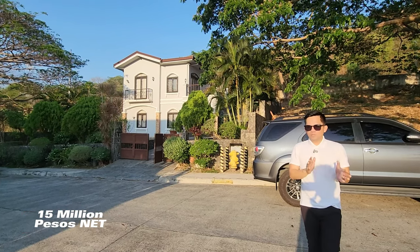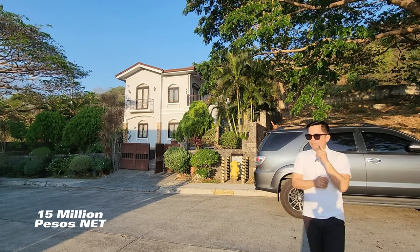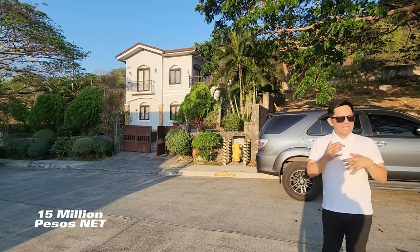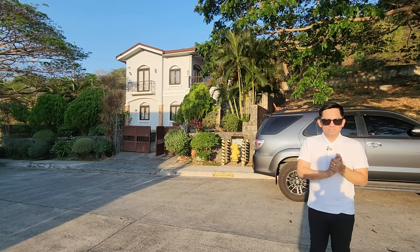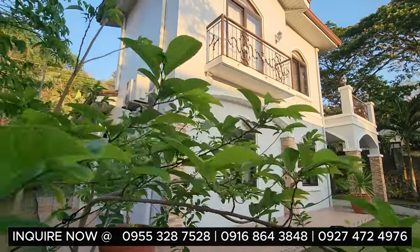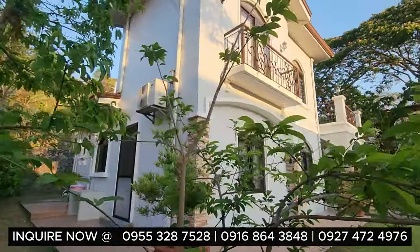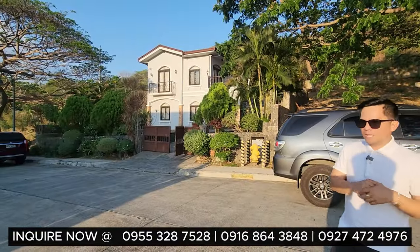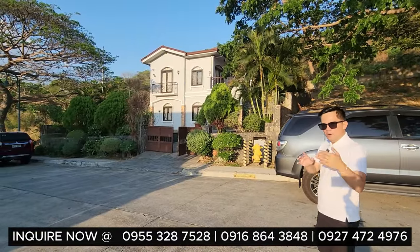If you're interested or anyone interested to check out and buy this rest house with unlimited access to the beach and unlimited access to your riparian rights, contact us today. So let's start the house tour from the facade, the exterior, the interior, the property and the inclusions. Let's go!